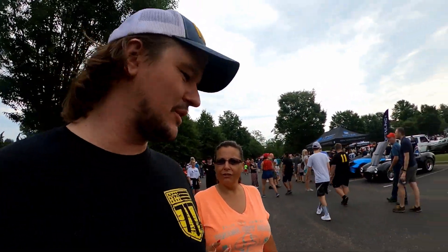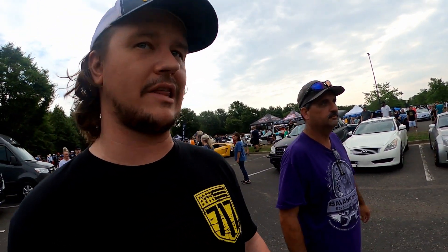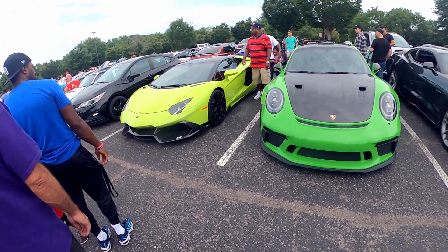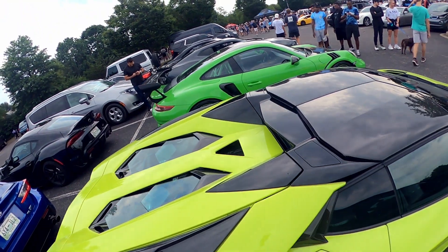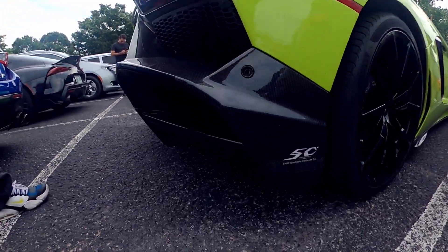I'll tell you what, this has probably been — without a doubt, especially running into Tim and everybody and meeting Randy — this has been like our favorite cars and coffee that we've ever been to. Look at that 50th anniversary model! And check out that carbon fiber on the hood too — wow, 50th anniversary!